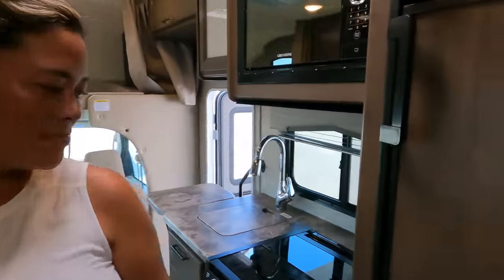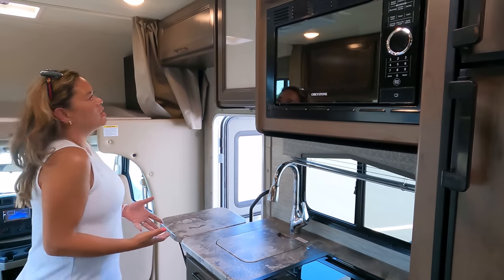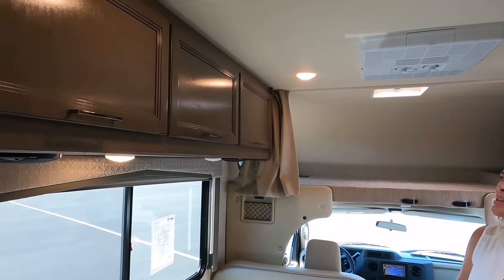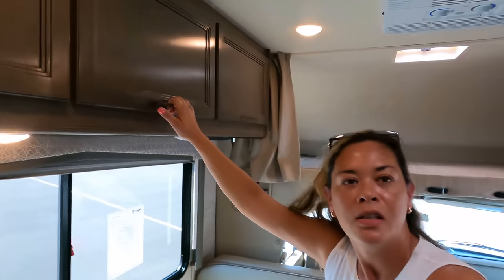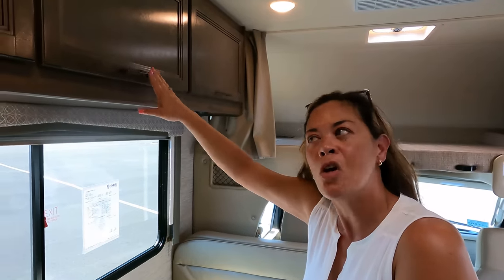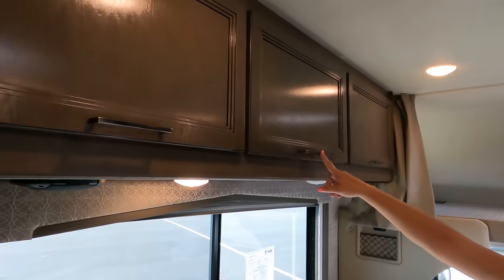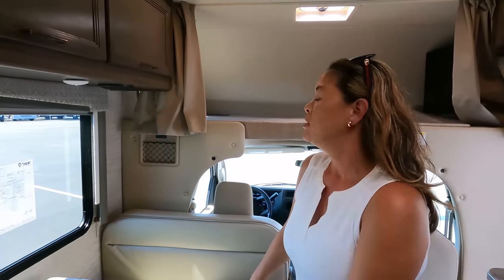Number three: it's not a huge deal, but the cabinetry handles just look a little off — maybe the color — giving it a slightly weird look. We're not sure exactly what it is, but something about it seems different. Let us know in the comments what you think about the cabinetry.